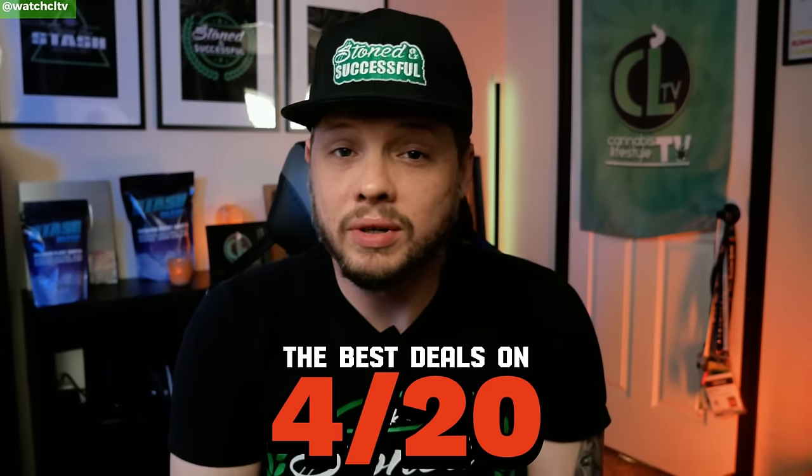420 — yes, it's that time of year. For most of us consumers, it's essentially like Black Friday, honestly. It's even better, especially for growers and consumers, because the deals are great and the parties or events are usually slapping. In this video, I'm going to be going over the best deals on 420 that you do not want to miss. Stay tuned.